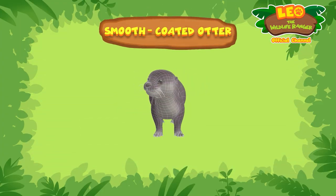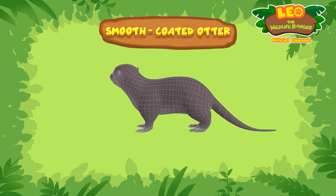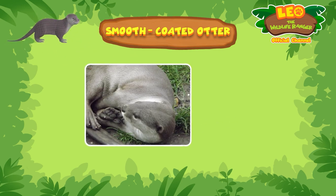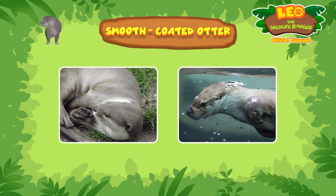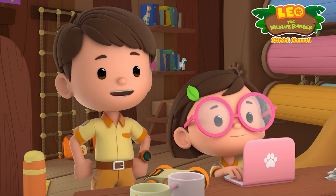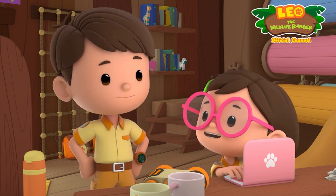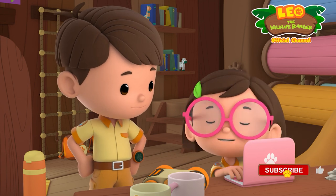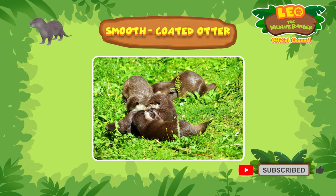Zari, you found a smooth-coated otter. Smooth-coated otters have webbed paws and are excellent swimmers. They're able to hold their breath for up to eight minutes, so they can hunt for prey underwater. Eight minutes without breathing underwater? I wish I could do that. I would love to swim with smooth-coated otters. They're very social and playful animals.